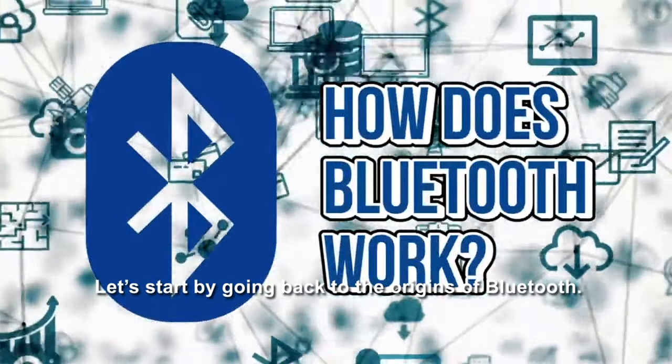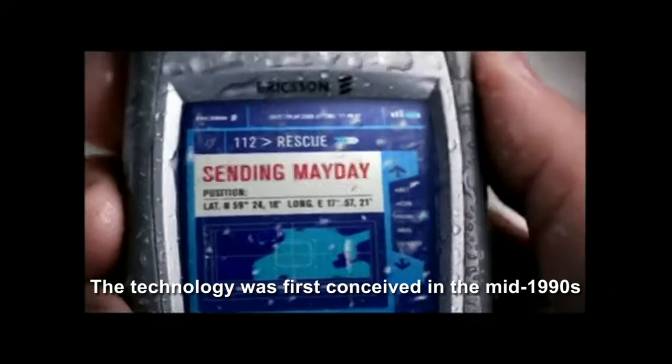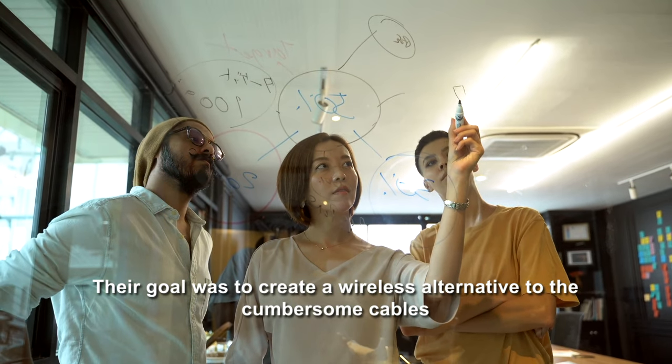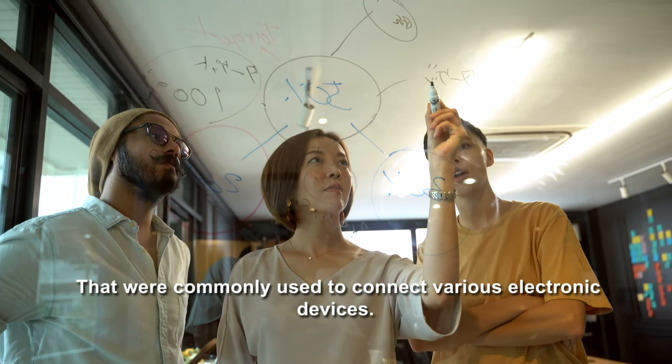Let's start by going back to the origins of Bluetooth. The technology was first conceived in the mid-1990s by a team of engineers at the Swedish telecommunications company Ericsson. Their goal was to create a wireless alternative to the cumbersome cables that were commonly used to connect various electronic devices.